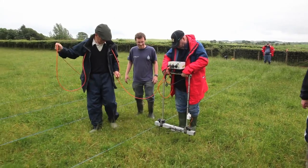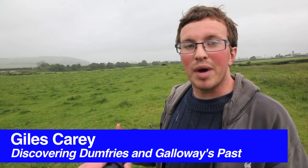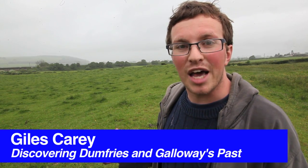They avoided digging by using geophysics techniques. You can imagine it being quite a busy place. It's known in the Roman, in the Latin, as Blato Bulgium — the flower sack — because of its granaries.